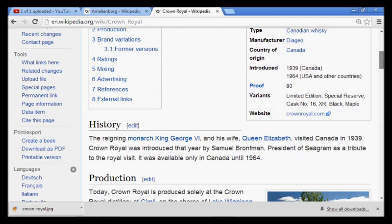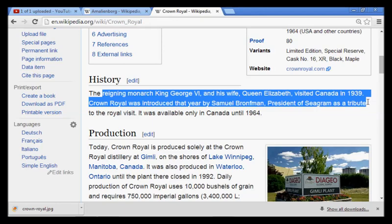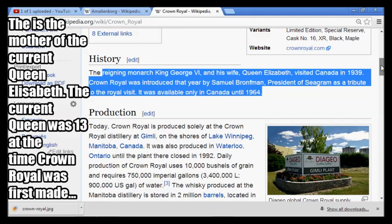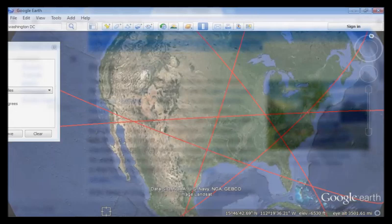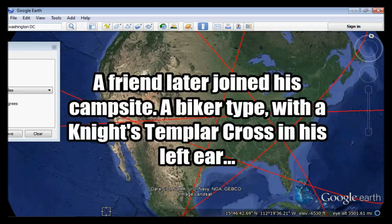The reigning monarch King George VI and his wife Queen Elizabeth visited Canada in 1939, and Crown Royal was introduced that year. So I was offered the whiskey of Queen Elizabeth — the very person I've been doing these videos and research on. You can call this coincidence, or you cannot believe my story, but it's the truth. Later in the trip, a crow was trapped in our tent because we left it open — it was bloody and bruised. My friend grabbed a towel, placed it over the crow, and released it. The very last day, just moments before we left, the crow returned underneath the car of the neighbor who was from New Zealand.